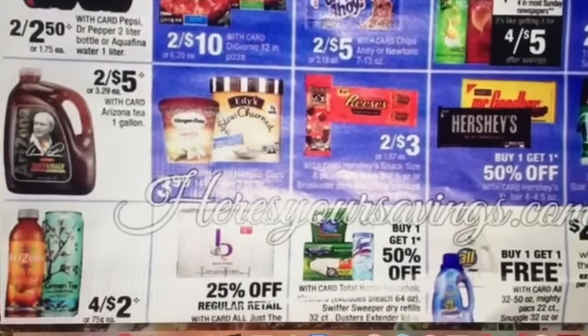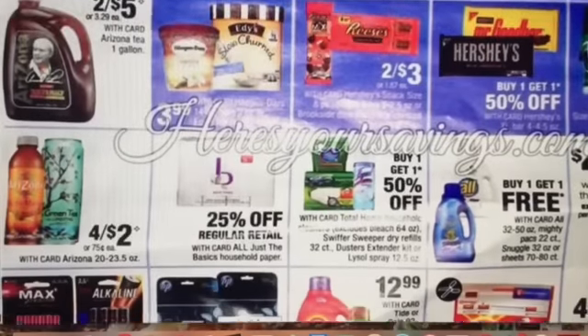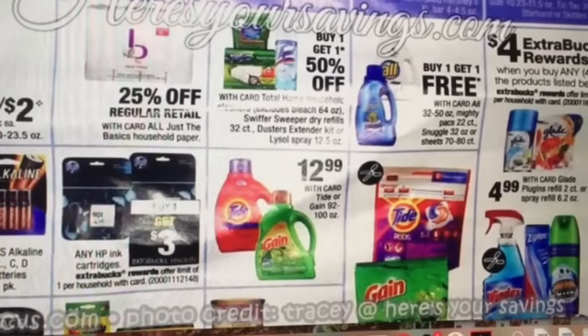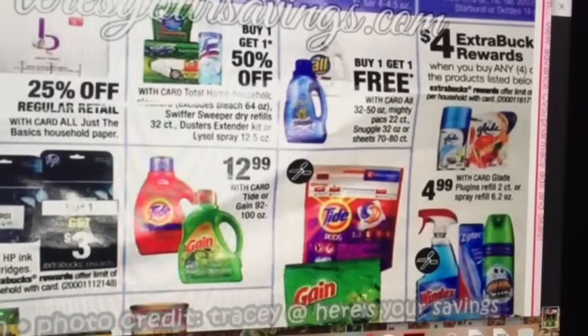Arizona teas are four for $2, so that's a good price. It looks like Snuggle is going to be buy one, get one free. That's going to be a good deal — somewhat of a cheap deal to put together.